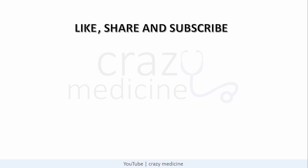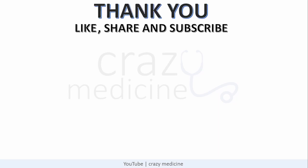So guys, this was some mnemonics and tricks for motor milestones. Do like and subscribe to our channel as we are going to upload many videos like this, and also share it among your friends. Thank you.